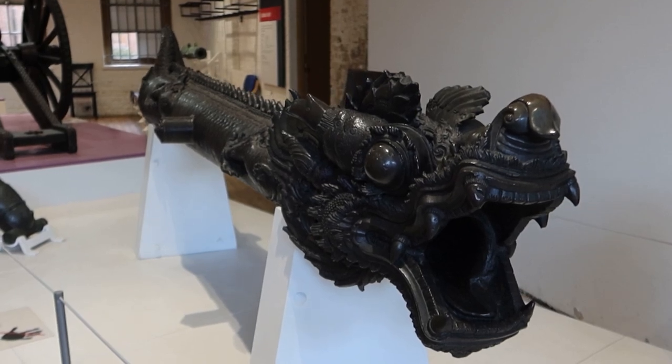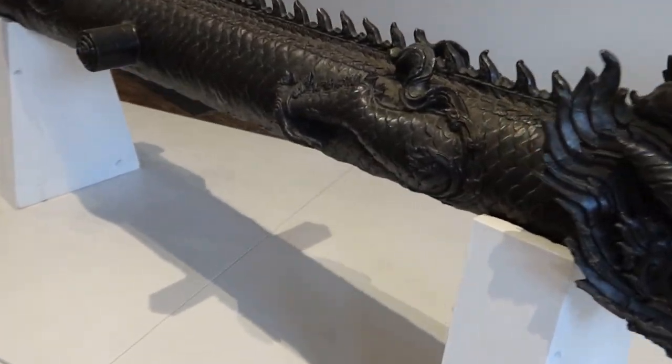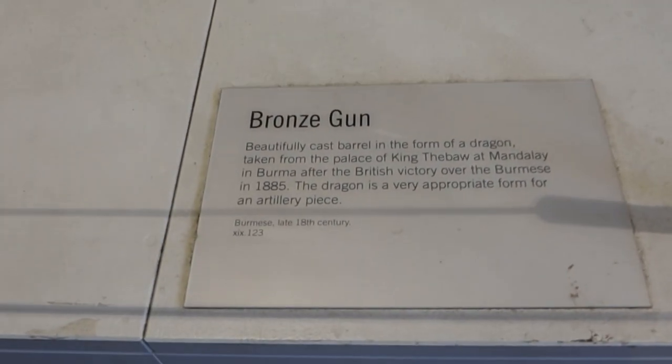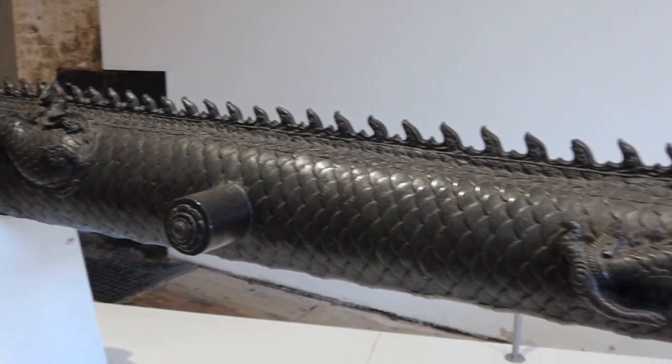There's something a bit different here — this is a dragon cast barrel, taken from the British victory over Burma in 1885. Something a little bit different there. Love the textures on that — it's really nice.